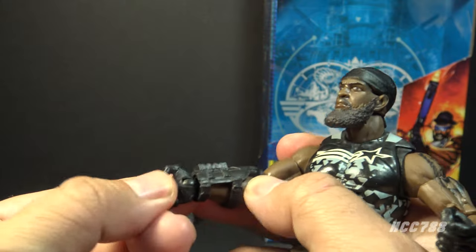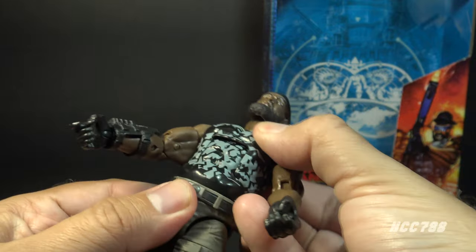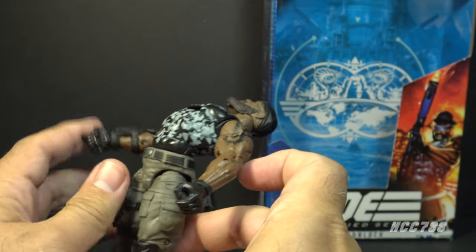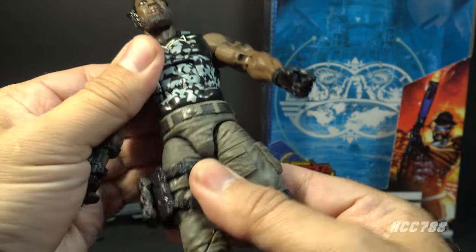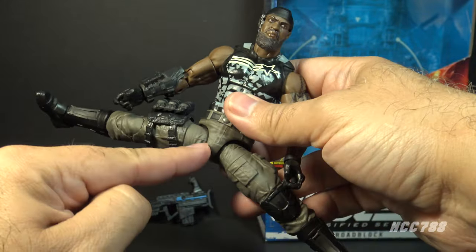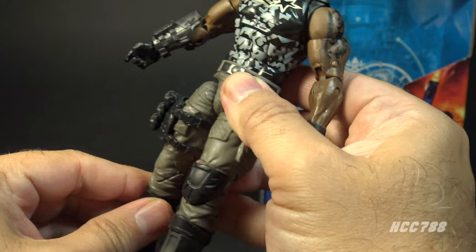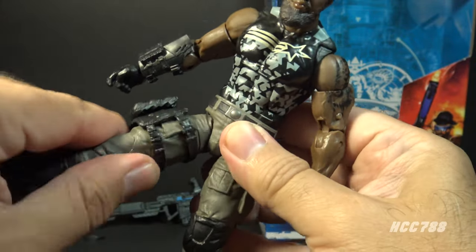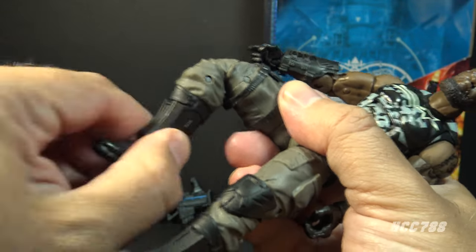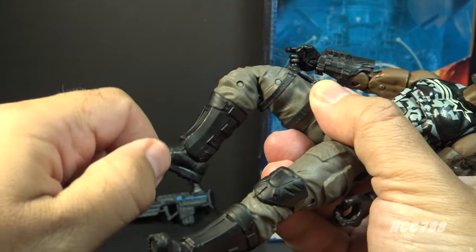He has a twist at the wrist on both wrists, and on the right wrist he also has a hinge that moves in and out. He has a hinge at the rib cage for an ab crunch with a great range of motion forward and back — he can limbo, which is impressive. He has a twist and a ball joint at the waist, a good leg split at the hip, good forward motion on the legs. He has a twist at the thigh cut, double jointed knees, a twist at the boot cut, and hinged rocker ankles.